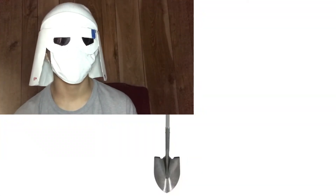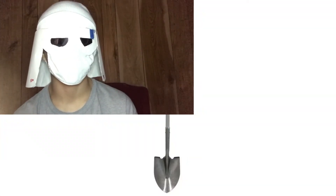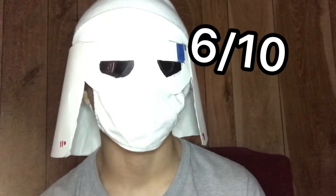Boy, that is a long shovel. I'd say a 6 out of 10. That's probably hard to handle, you know, for someone like me.